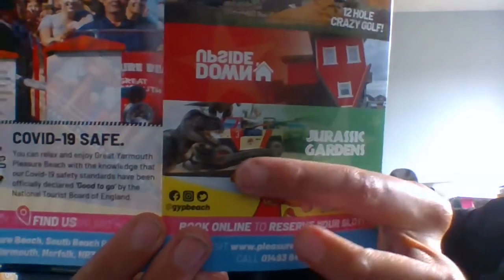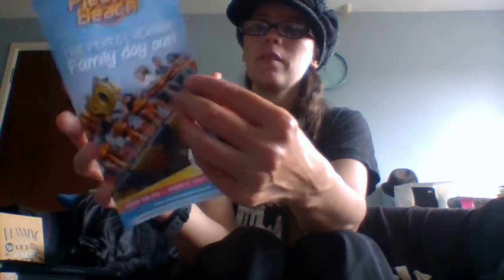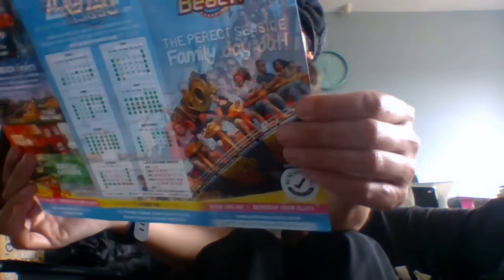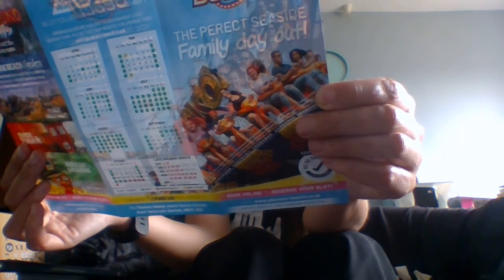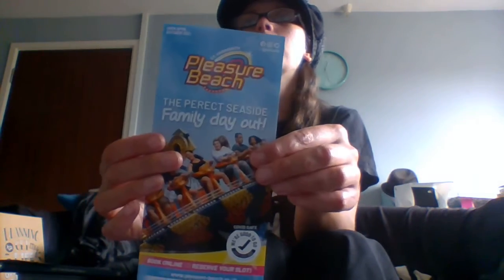They also do Fairground Frights in October, which is their Halloween event running over half term — pretty cool. They also have the Pleasure Beach Garden, which has a golf course, an upside-down house, and the new Jurassic Gardens go-kart truck. Wristbands are around £15 — check the website as prices may have changed due to the time-slot system. Pleasure Beach is an oldie but a goodie.